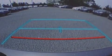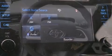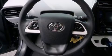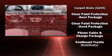Toyota ensures the safety and security of its passengers with equipment such as dual front impact airbags, front and side impact airbags, traction control, brake assist, anti-whiplash front head restraints, a panic alarm, and four-wheel disc brakes with ABS.